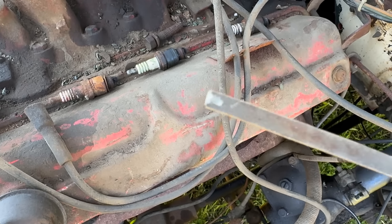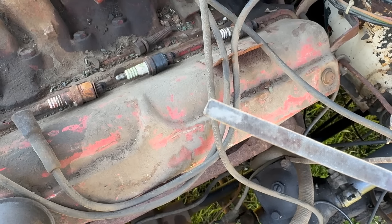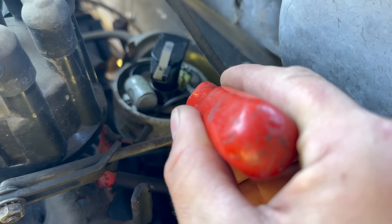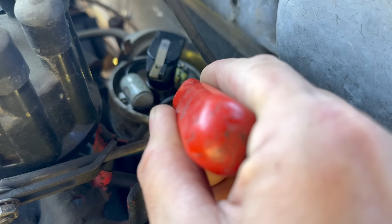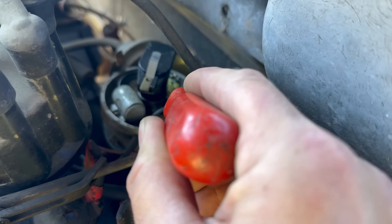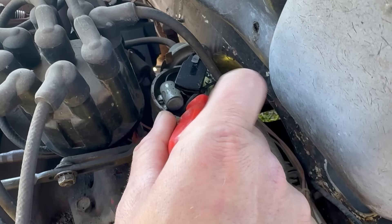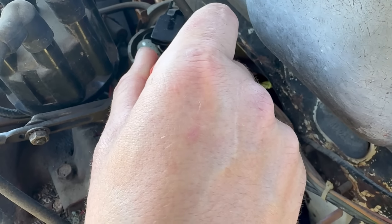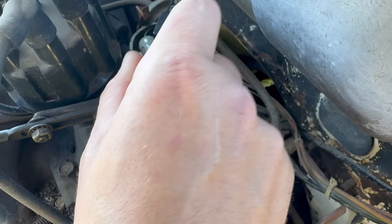Look at that horrible powdery corrosion coming off the points — that's textbook. I've got the points energized, and if I bridge this, sparks happen. When I open the points, no sparks happen. After several sessions scrubbing with the file, you can now hear that when I crack the points open, it sparks.